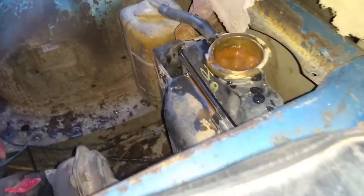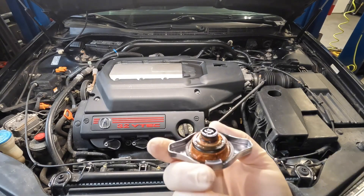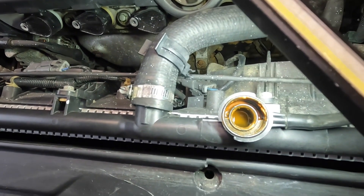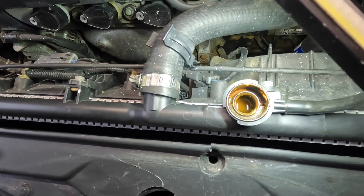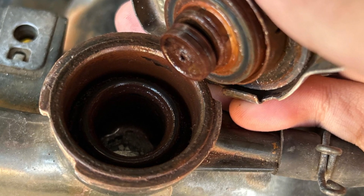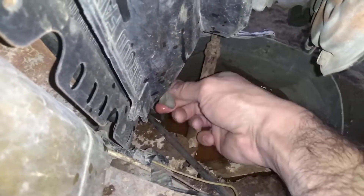Rust in your car's coolant should never occur. If rust appears, you can be certain that there is a problem that needs to be fixed. Rust is an indication that the cooling system is corroding. These rust fragments begin to build up until they obstruct the passageways. Permanent damage may result from coolant that cannot flow through the engine in the intended manner. This is why you should address corrosion as soon as you see it.